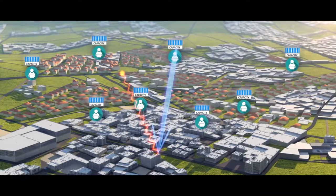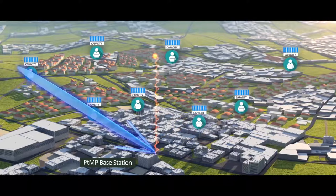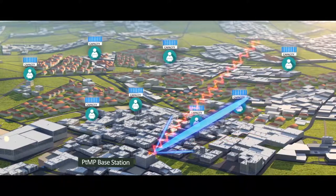Interference immunity is greatly improved as a result of replacing the wide beam of narrow sector antennas with a narrow beam. Together with RADWIN's unique air interface, JET assures SLA services in noisy spectrum, where conventional solutions fail to operate.